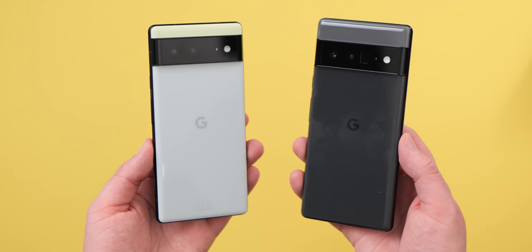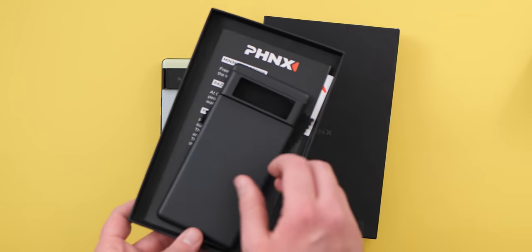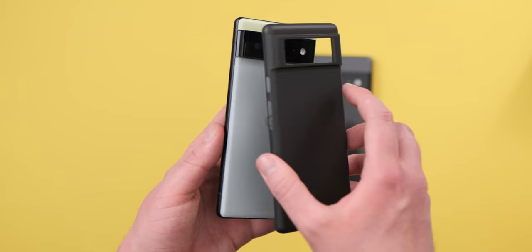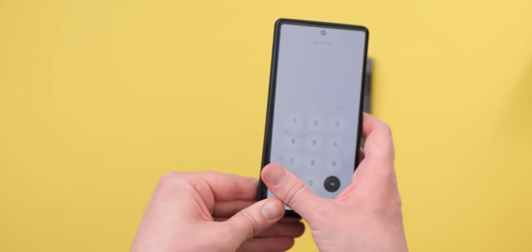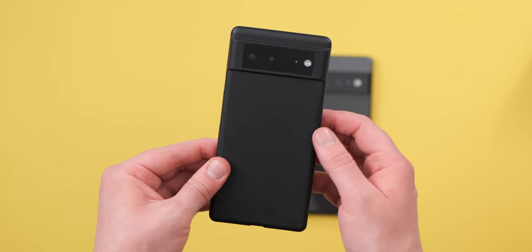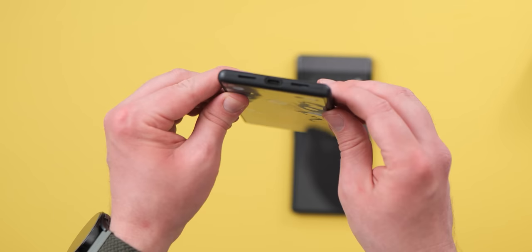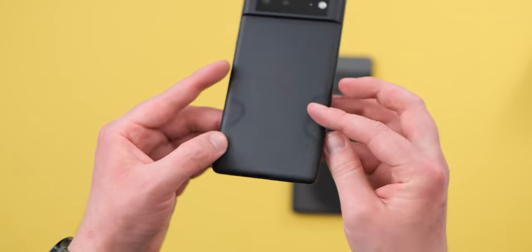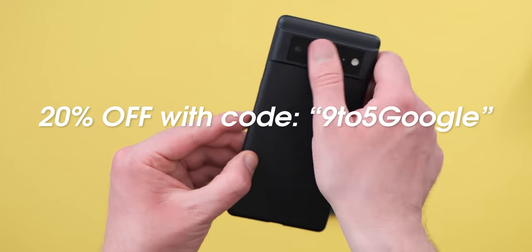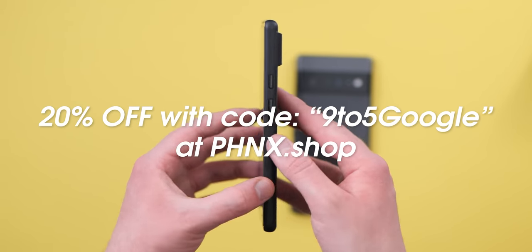Our Pixel 6a coverage has been brought to you by Phoenix, the ultra lightweight case maker. Each case is completely branding free for a sleek look that doesn't detract or distract from the main event, your Pixel 6. On top of that, all cases ship in just one business day and are even backed by a 100% money back guarantee if you're not completely satisfied, which we're sure you will be. Head to the link in the description to learn more and get 20% off your own Phoenix case for your Android phone.